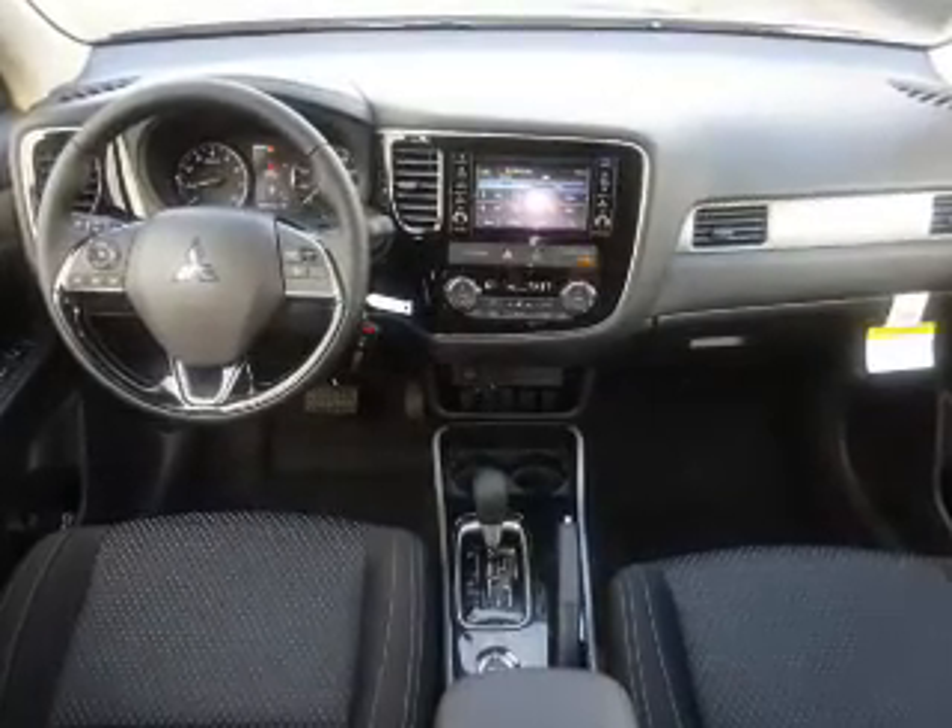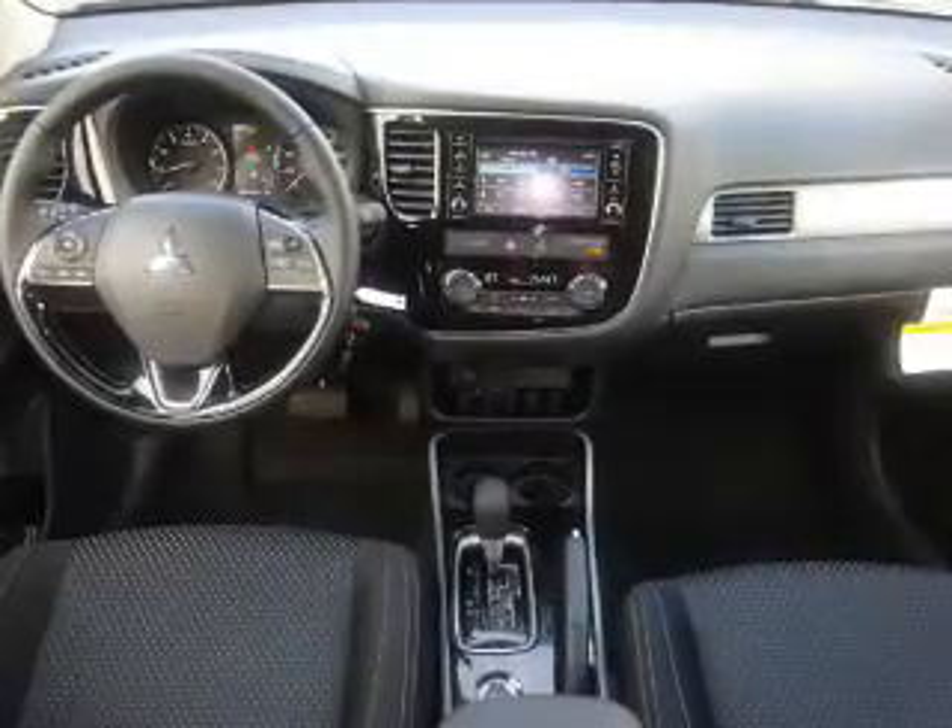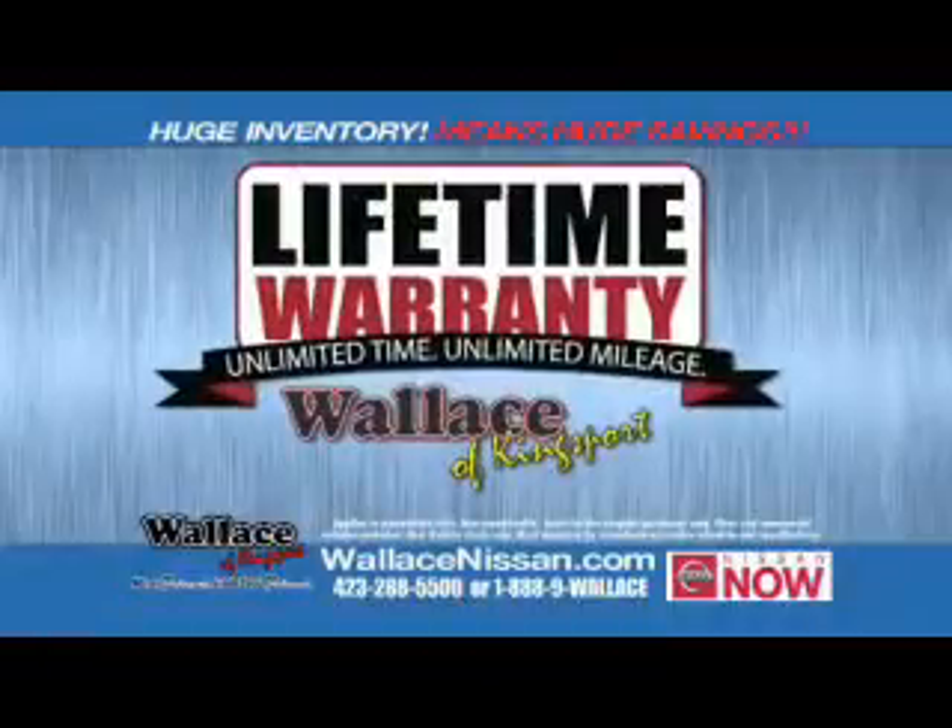Great quality at a great price. Call or click to contact us today. Nissan Now Sales Event and the Lifetime Warranty.